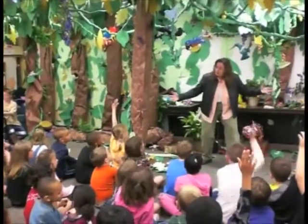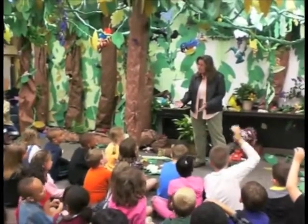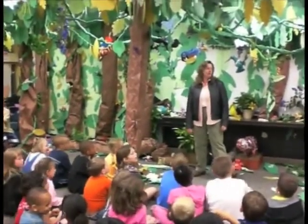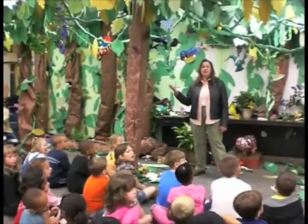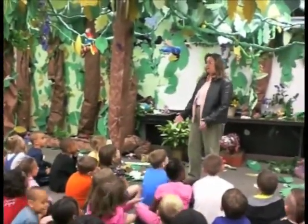See anything else besides animals? It rains a lot. It does — that's why it's called a rainforest. Fifth graders, how much rain does a rainforest get? It can get up to 400 inches a year. What else is in a rainforest?